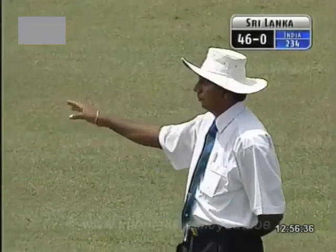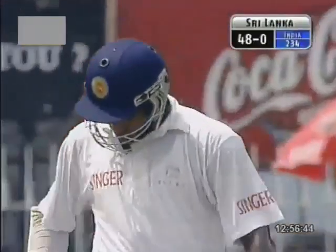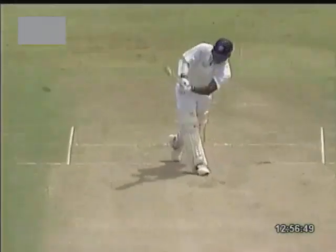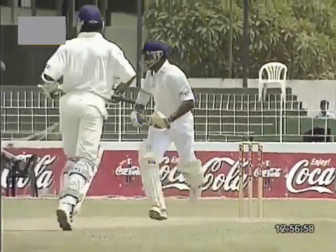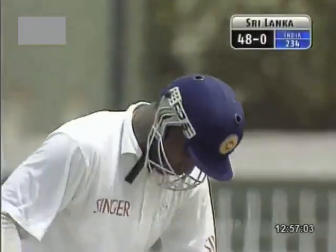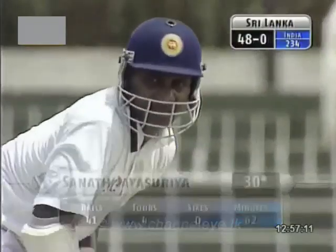Strength on the leg side. Dwayne Venkatesh Prasad — outside leg stump to Sanath Jayasuriya. Just whips it away. No real problem. That's why he's such a dangerous player. He's got a certain degree of arrogance in the way he bats. He's capable of scoring those runs at a very brisk pace. Whenever he's at the crease, the pressure is on the opposition. There's no doubt.